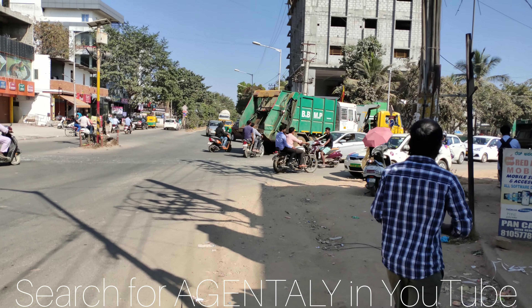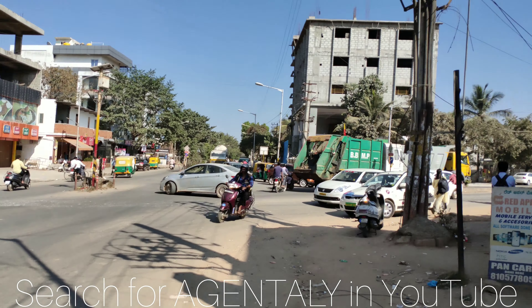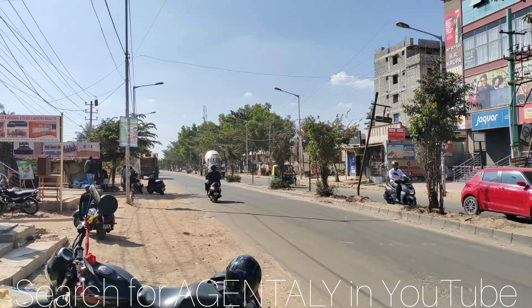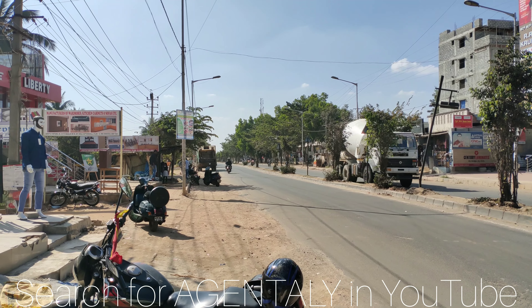Hi, very good afternoon. Today we are at BSF Circle, that is near Reva College. This side, if you take a right turn, it leads to Reva College, and this side it leads to the International Airport, that is towards Brindavan College.